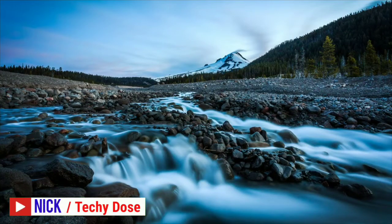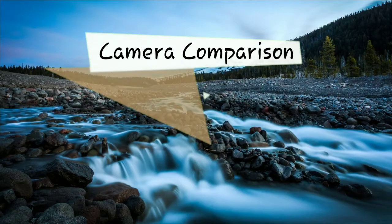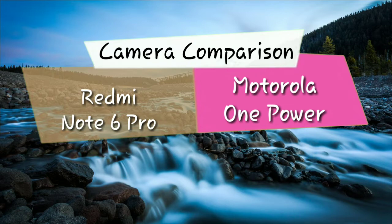Hey, what's up guys, this is Nick from Techie Doze. Redmi Note 6 Pro has recently been launched in India, and here is a video in which I'm going to do a camera comparison between Redmi Note 6 Pro and Motorola One Power. For the camera comparison I took some camera samples like macro shots, daylight shots, low light shots, and portrait shots.